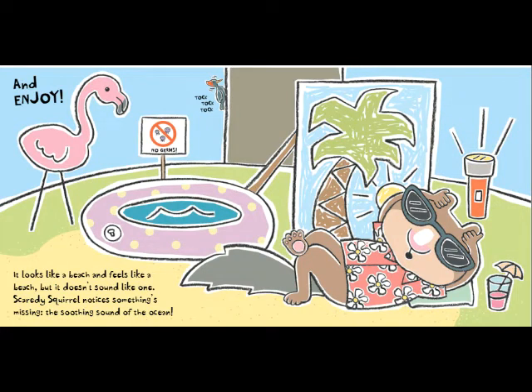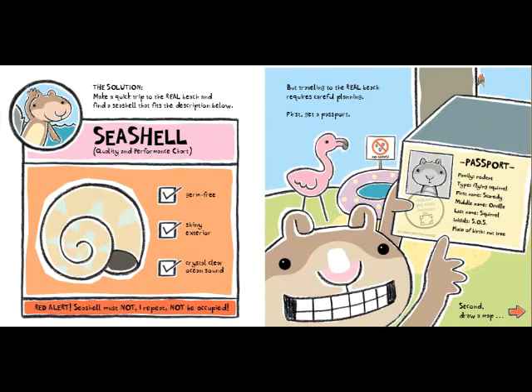It looks like a beach and feels like a beach, but it doesn't sound like one. Scaredy Squirrel notices something's missing — the soothing sound of the ocean. The solution? Make a quick trip to the real beach and find a seashell that fits the description below. Seashell Quality and Performance Chart: germ free, shiny exterior, crystal clear ocean sound. Red alert! Seashell must not — I repeat, NOT — be occupied.